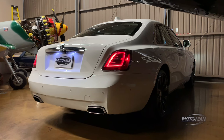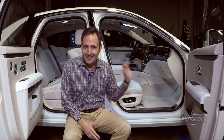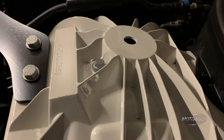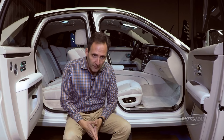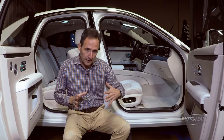It looks a lot like the Ghost that came before it, just with a much sharper, more James Bond-looking tuxedo. However, there is a significant amount of changes — yes, this is an entirely new car. Starting with how it's constructed: it is virtually all aluminum. The platform itself is made of aluminum, and the body panels are all aluminum as well. They share the platform with both the Phantom as well as the Cullinan.